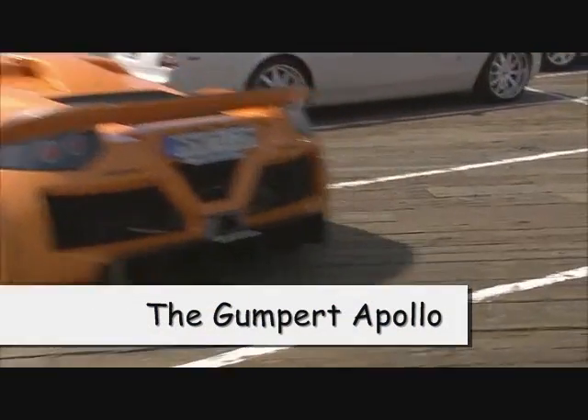One of the cars we haven't had on the show yet that is running in the coast to coast Gumball is the Gumpert Apollo. This is a car I've wanted to not only see in person but also drive for a long time.